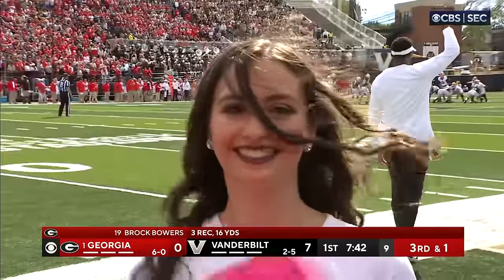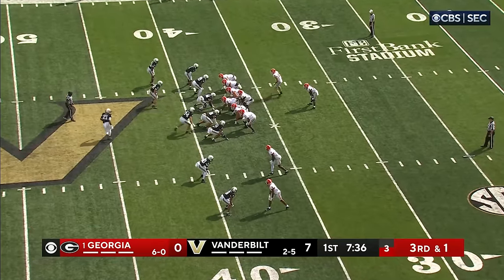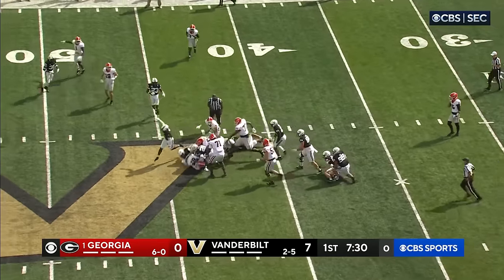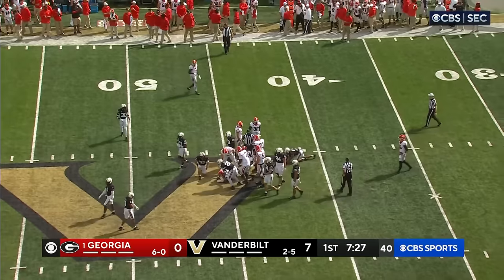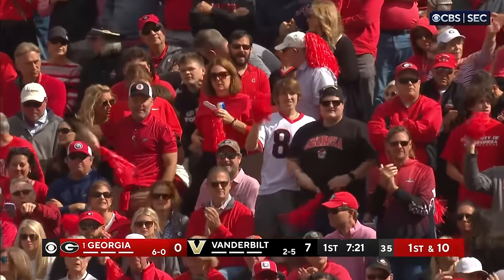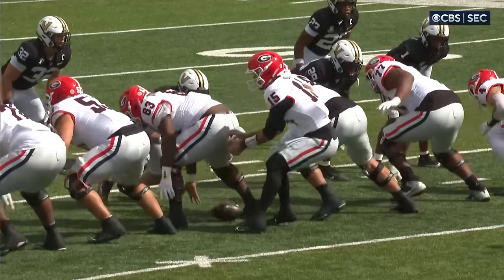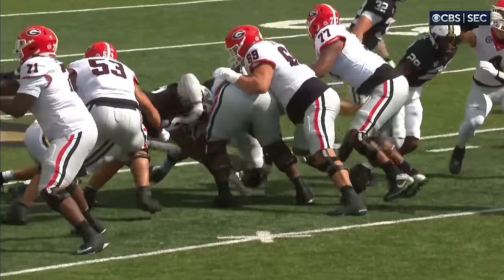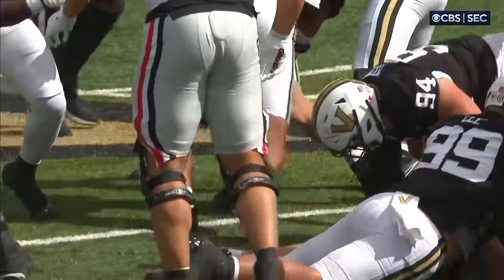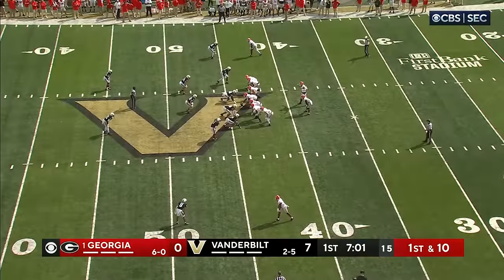Vandy up 7-0, under eight minutes in the first quarter. Bowers in motion will line up as the H-back. Oh, it's fumbled — Beck lost the football. It was picked up by his offensive lineman Van Cran. It's a fumbled quarterback snap that the center picks up and runs. He never got the ball up — nobody from Vandy jumped on it. He popped it, they're on his legs, and Van Cran, the big man, jumps over the tackle, busts out a spin move. That's Georgia's longest run of the day.